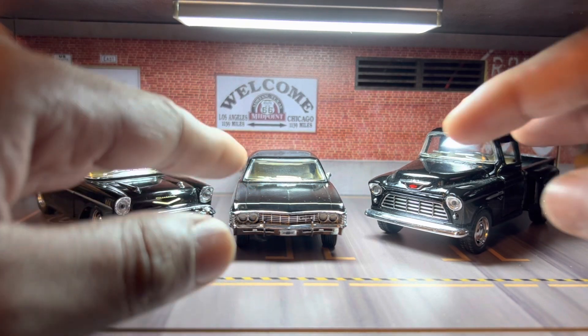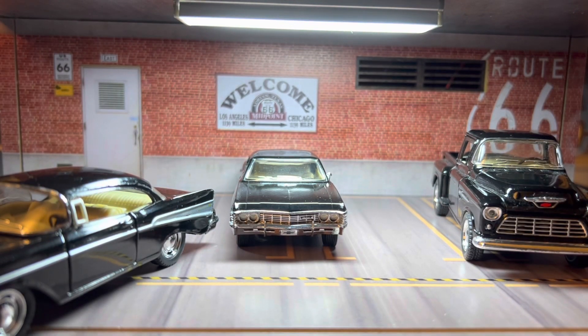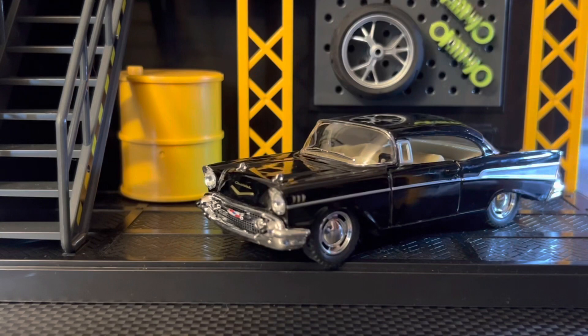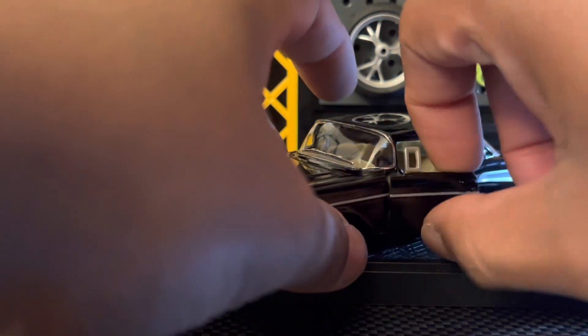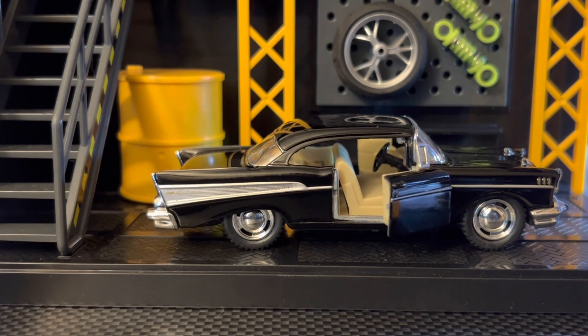Why don't we get started — let's start with the Belair first. I'm gonna put it in the other diorama. So this is the Chevy Belair, of course one of the most classic cars — probably the most well-known of the classics, unless you want to count the Camaro. The 70s had a lot of great muscle cars, especially with those car chase scenes, but this is a Chevy Belair. Both doors open on the side — such a beautiful, very classic car.